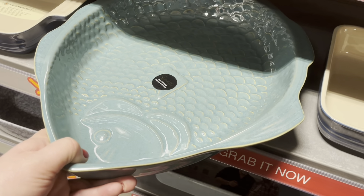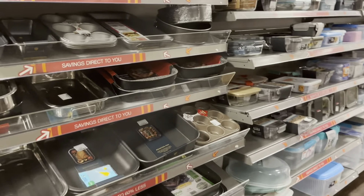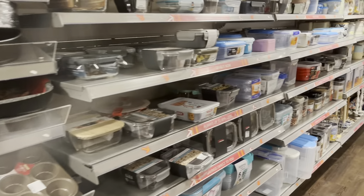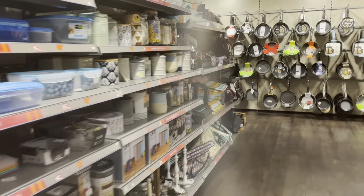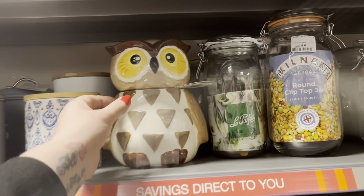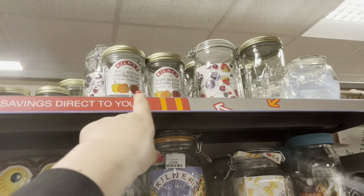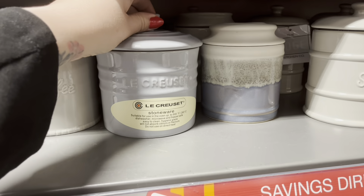Oh look at that - it's like a... what's it called? I can't think of what it's called - in the shape of a fish. A fish dish! I like it in here because they have so many different things. There's an owl, some kilner jars.